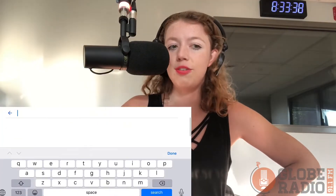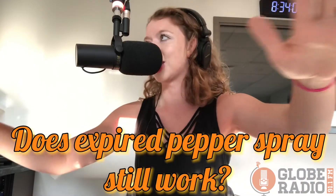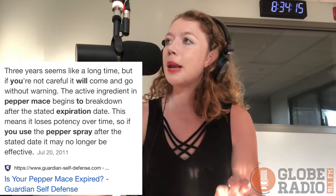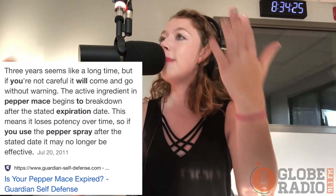So out of curiosity, I looked up if you could even use expired pepper spray and have it function as a protective device. I've tried pepper spray on my own hand — not expired pepper spray, but actual pepper spray pre-expiration date — and it burns, even if it's on your skin. Google says the active ingredient in pepper mace begins to break down after the stated expiration date, which means it loses its potency over time. So if you use the pepper spray after the stated date, it may no longer be effective.